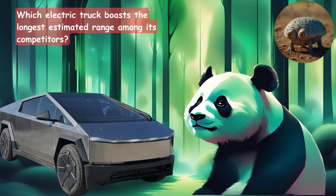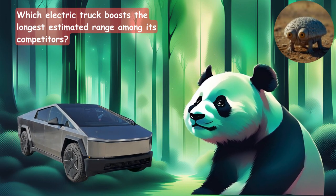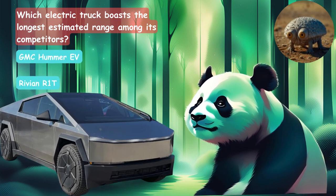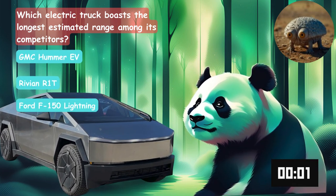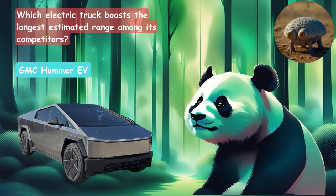Which electric truck boasts the longest estimated range among its competitors? Is it the GMC Hummer EV, the Rivian, or the Ford F-150 Lightning? It's going to be the GMC Hummer EV.